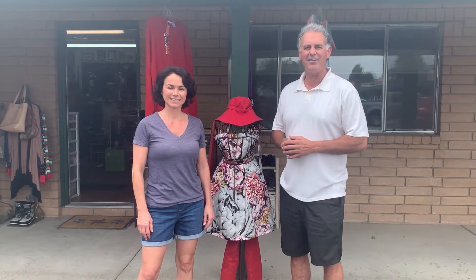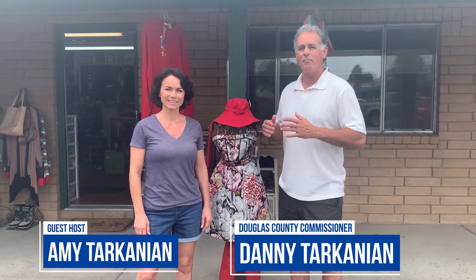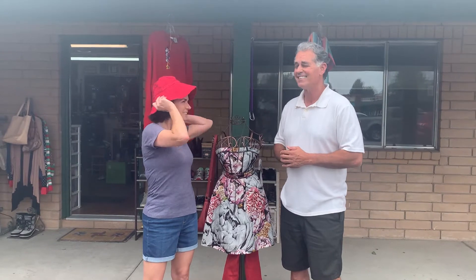Welcome to another Small Business Saturday. Today we're at Poppin' Tags Thrift Store. I brought my wife Amy with me because she loves to shop. Let's go in and see what they have to offer.